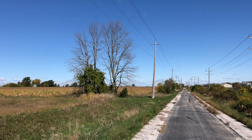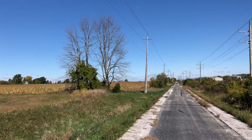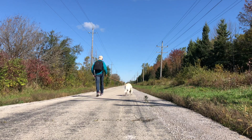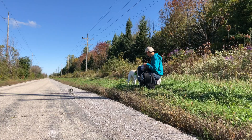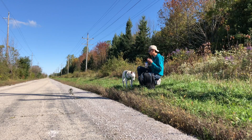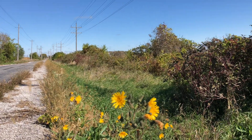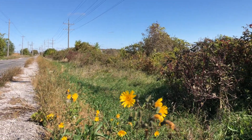By that point we were out in the country with cornfields on all sides of us. There are not a ton of places to stop along the way, so we just ended up stopping right along the side of the road where there was a dry patch of grass. This was our first stop — we would end up stopping two more times to get food and water along the way.